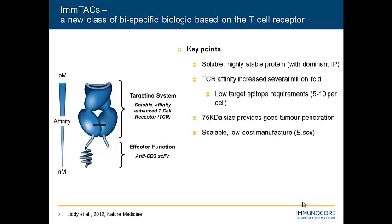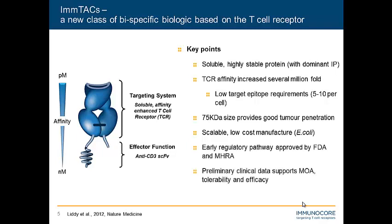Most importantly, we have some preliminary clinical data that supports the mechanism of action, shows that these drugs are fairly well-tolerated, and shows potential signs of efficacy.